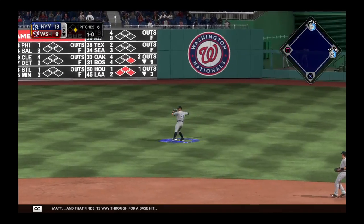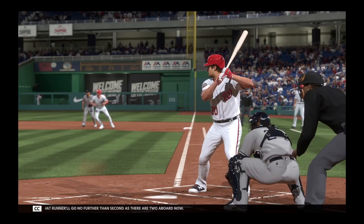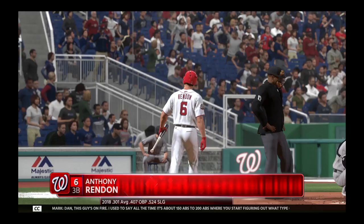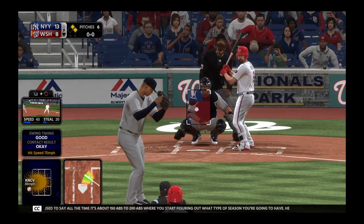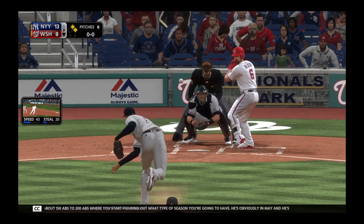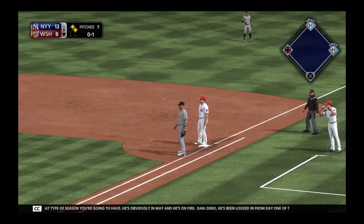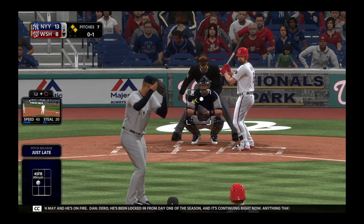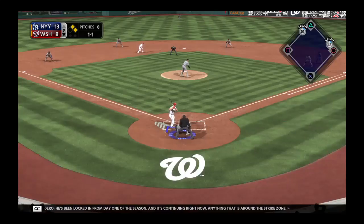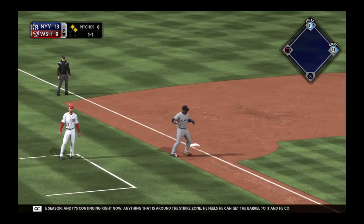That runner will go no further than second, as there are two aboard now. Used to say all the time, it's about 150 to 200 at-bats where you start figuring out what type of season you're going to have. He's obviously in May and he's on fire — locked in from day one of this season. Anything around the strike zone, he feels he can get the barrel to it and he continues to hit line drives.